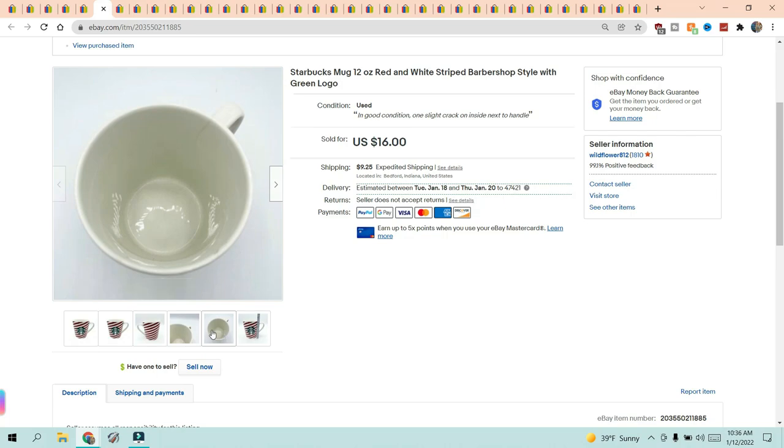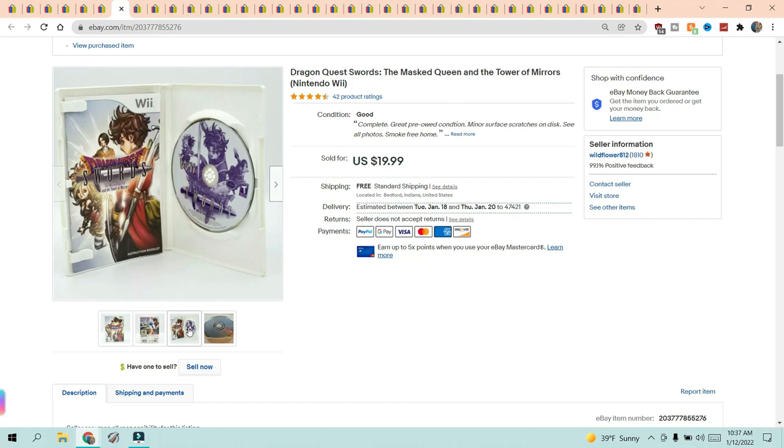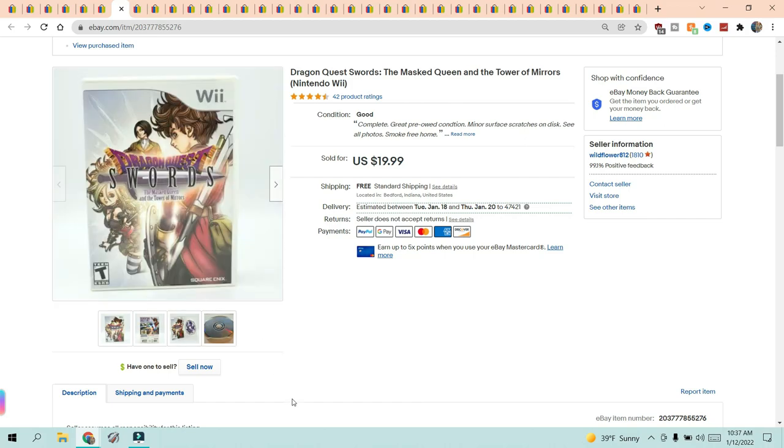There is a little crack on the inside of the Starbucks mug, which is noted in the description, and it sold for $16 plus $9.25 shipping. The next item is a Wii game — Dragon Quest Swords: The Masked Queen and the Tower of Mirrors for the Nintendo Wii. It was complete with the disc and manual inside. Sold for $19.99 with free shipping.